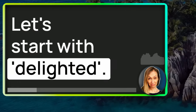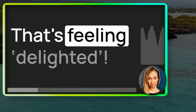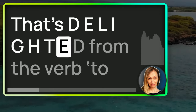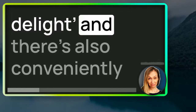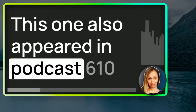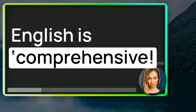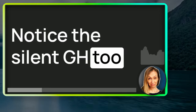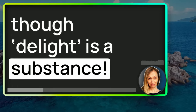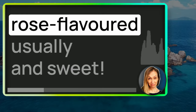Let's start with delighted. Imagine receiving fantastic news and feeling a surge of joy — that's feeling delighted. It's a burst of happiness. That's D-E-L-I-G-H-T-E-D, from the verb to delight. There's also conveniently a noun, delight. Notice the silent G-H in that word. Delight is an uncountable noun, as though delight is a substance — and in fact when we talk about Turkish delight, that is a substance: pink, rose-flavoured usually, and sweet.